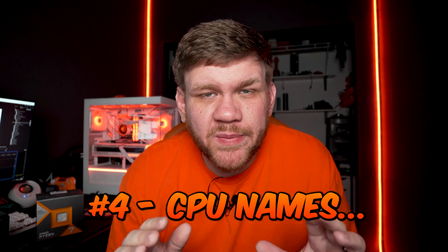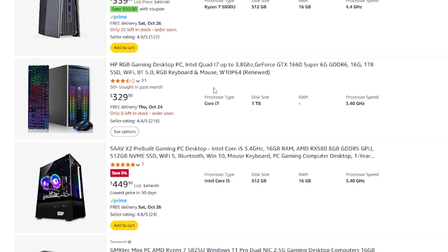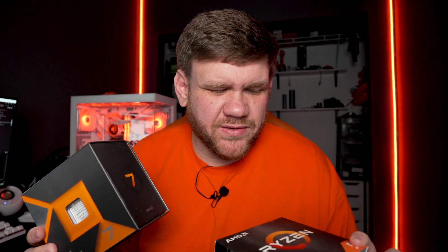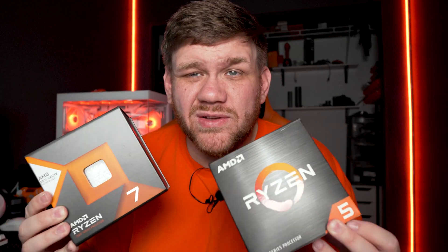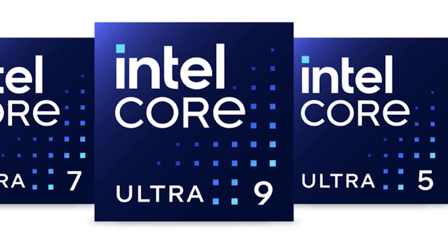Mistake number four is getting caught up too much in CPU names. The names i5, i7, i9 don't really matter — it's what comes after that. On places like Amazon, you'll see a listing with an i7 processor only for it to be a third or fourth gen i7 that a 12th gen i3 will totally crush in gaming performance. Ryzen has the same naming issue with Ryzen 5 and Ryzen 7, and new Intel CPUs have Core Ultra 5 or Core Ultra 7. Don't get caught up in those tier names — the generation number is what's important.